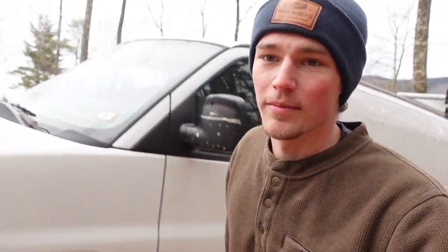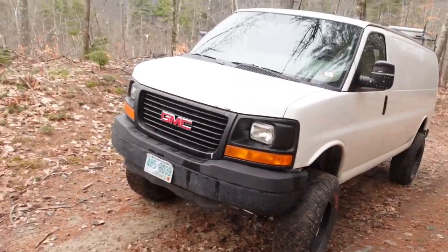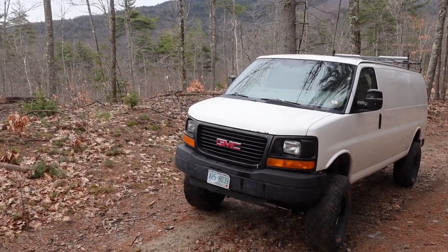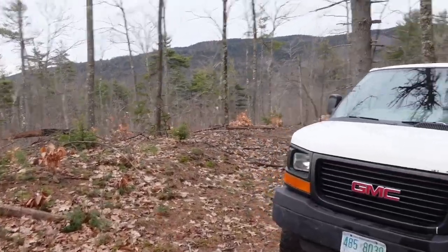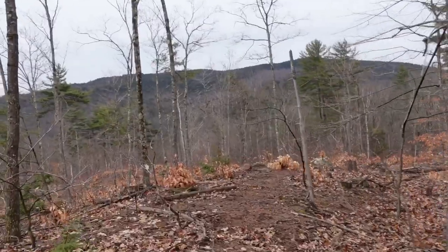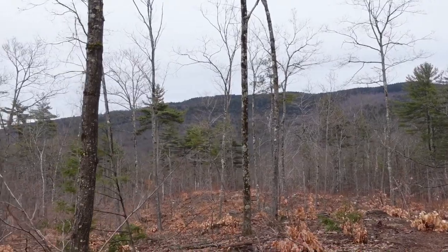Popping out of the van real quick to show you guys this view, which I might have shown before in another video, but this is a nice little spot right here. Especially good this time of year because there's not a lot of foliage to block your sight of the mountain. Pretty cool.